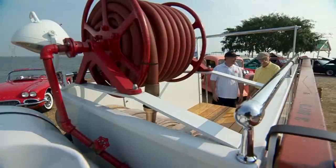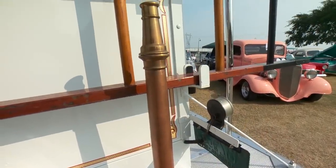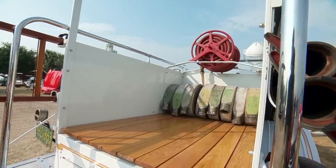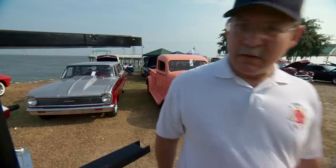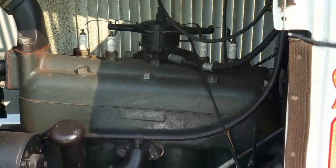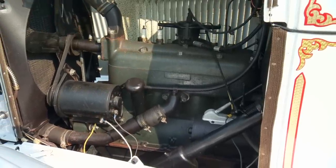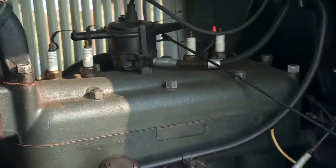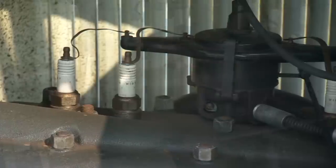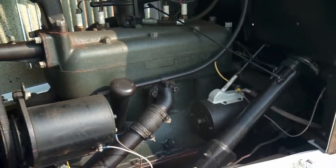I can just imagine showing up to a fire back in the day with something like this. This was the top-line truck. Nice gold leaf too — you really trimmed it out nice. Would it have been this decked out originally? Some were, some weren't. This one wasn't, but if you look at pictures of the original trucks, some of them were decked out like this. Still powered by the original Model A four-cylinder with the original engine. It's a six-volt positive-ground system — still has it — not an alternator, it's a generator. You guys are old school.